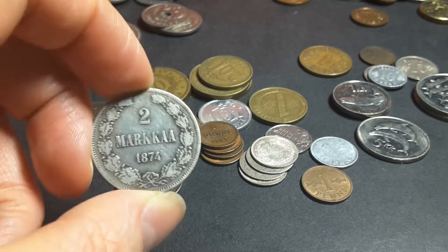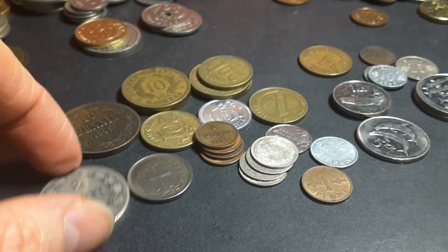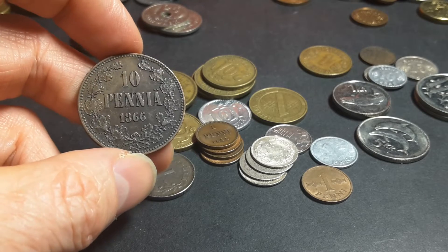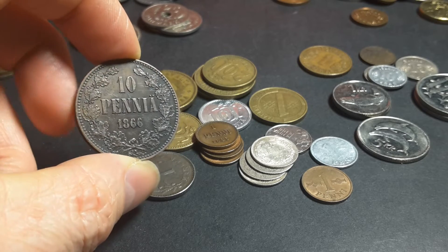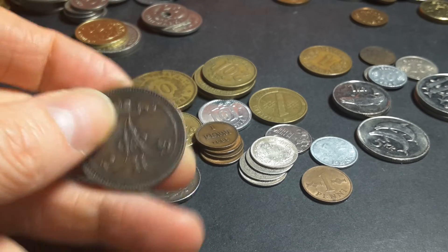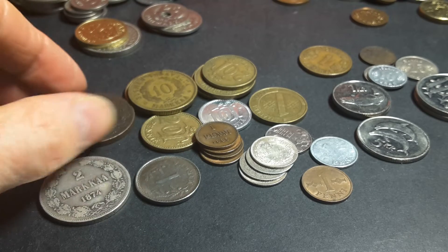They're actually very expensive for the 1 and 2 Markka. As you can see this is a large 10 Pennia from 1866, and large bronze coins had no equivalent in the other Nordic countries.